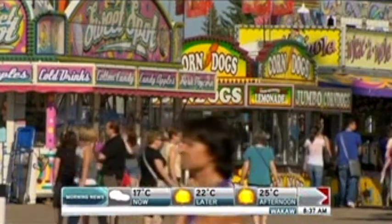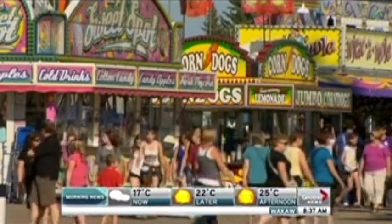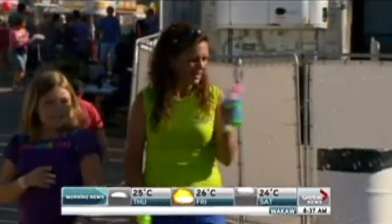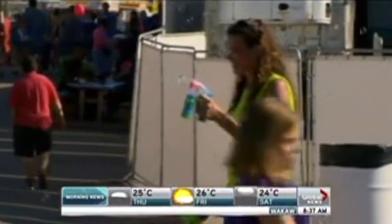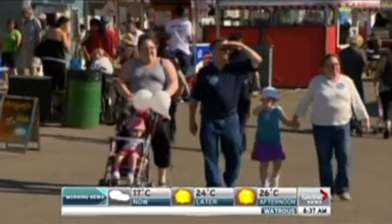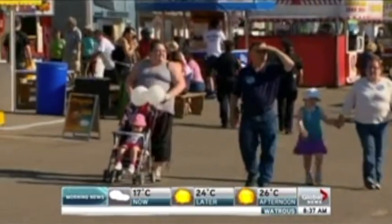Parents with little ones heading out to the X today will get a little more bang for their buck. Today is Kids Day at the Saskatoon Exhibition. That means today only, there is a one-coupon discount on Kidsville Midway rides for children under 10 all day. As always, the X boasts a packed schedule for people of all ages. Visit SaskatoonExhibition.ca for more information.